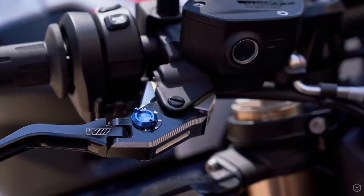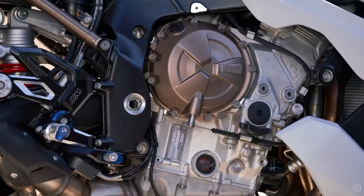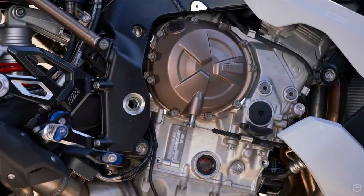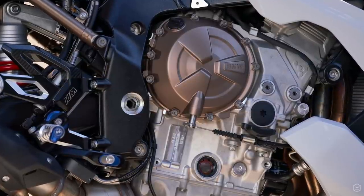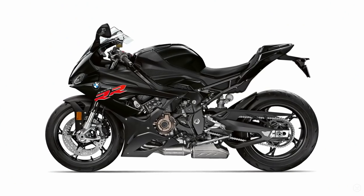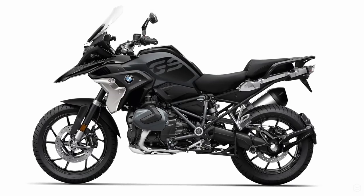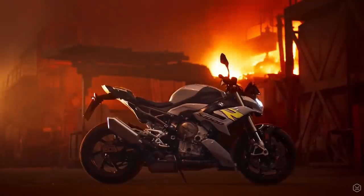I've ridden the S1000R a few times as my good friend has one, and I can confirm it's a fantastic engine — loads of power and grunt everywhere in the rev range, and it really didn't leave me wanting for any more. Of course, after the S1000RR and 1250GS, many people will have been hoping for the shift cam technology, and may be disappointed not to see it on the S1000R.